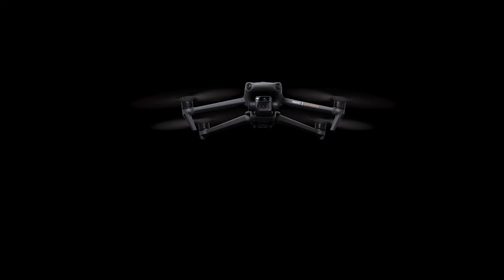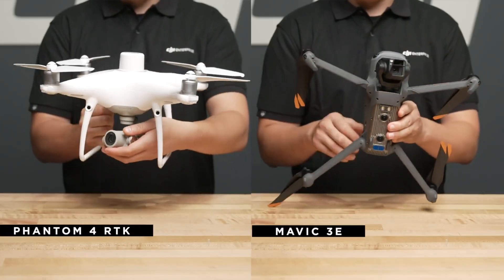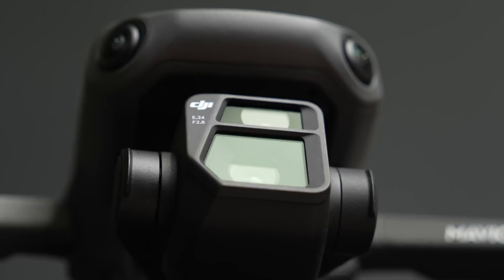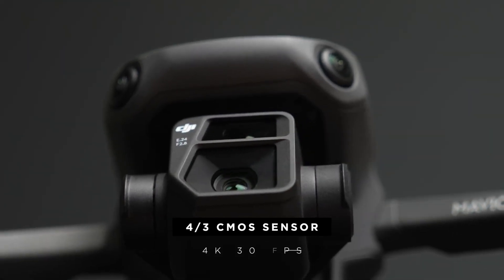Now let's talk about the specific drones. The Mavic 3 Enterprise is really a replacement for the Phantom 4 RTK, a very popular drone. The Phantom series has been huge with mappers, and this is here to replace it. Not only does it give you a big micro four-thirds sensor, it also has RTK and a mechanical shutter — a huge deal for people that do mapping. The mechanical shutter was a big reason the Phantom series was so popular, helping make your maps more accurate.